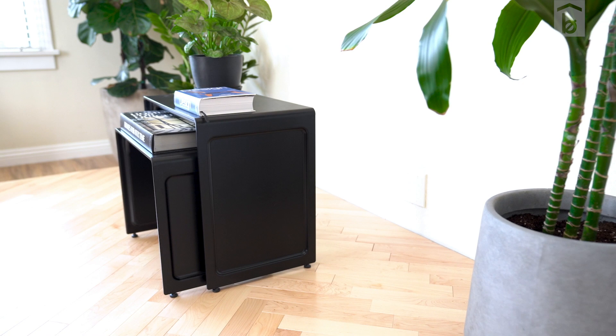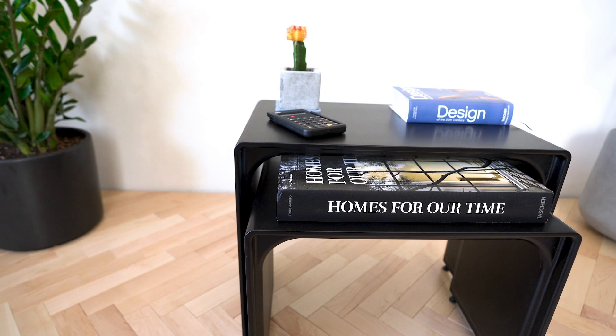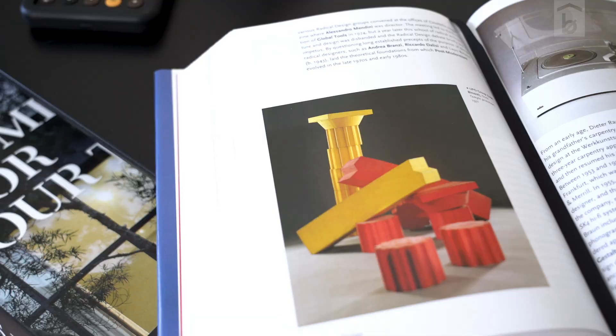These tables are expensive, no doubt about it. But I love them. They're great to look at, can be arranged in multiple different ways. They're useful, simple, timeless. And yes, I like that I now own something from such an iconic designer.